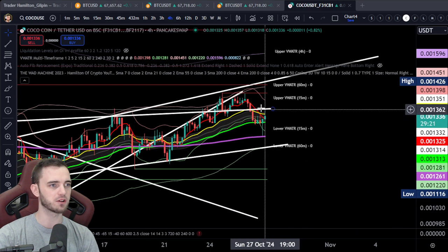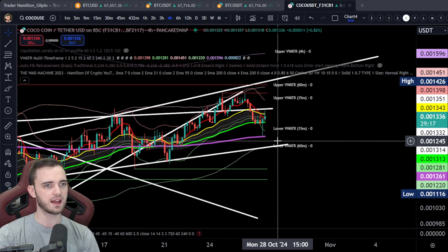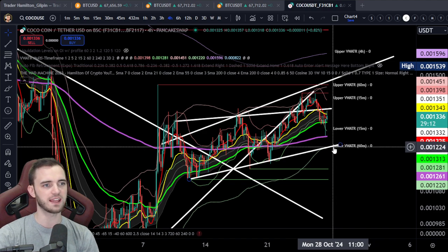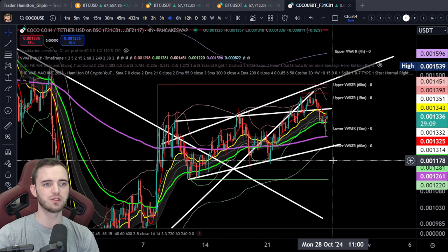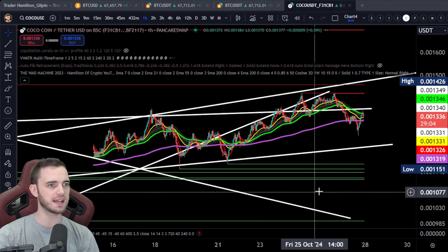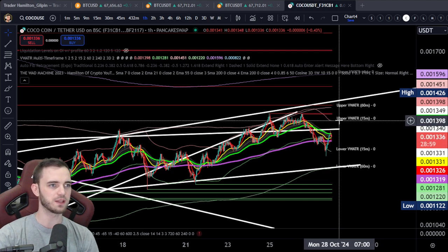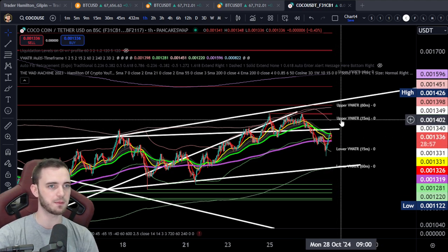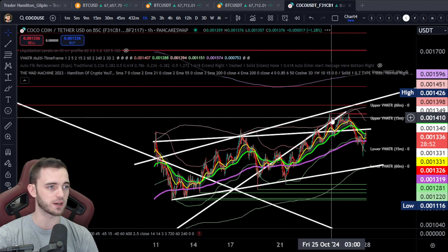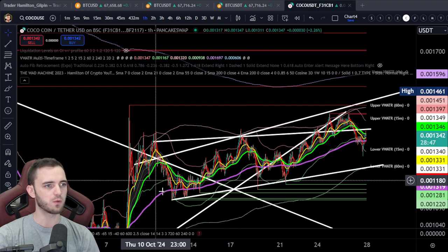It's not a complete worry yet — if we lose this trend line here it could be a sign to worry, but I'm not really too bothered unless we lose that 1170 area. Right now we're just playing out this pullback, looking to reclaim all of these moving averages. If we can get above that 15-minute volume-weighted ATR band at roughly about 14, that's a great sign that we are continuing this uptrend.